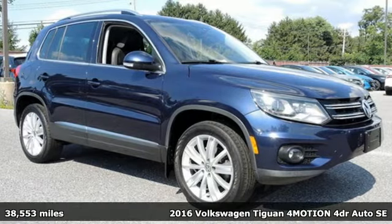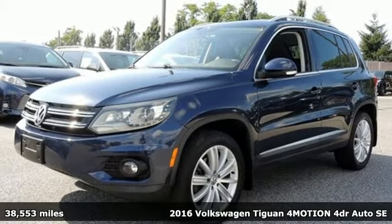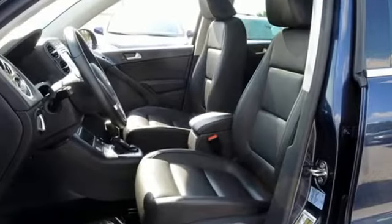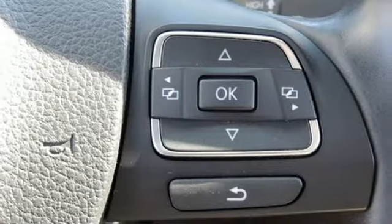It's a 2016 Volkswagen Tiguan. Settle into luxury — this Tiguan will have you feeling right at home. It fits perfectly into your life while also fitting more in, with its 40-20-40 split folding rear seat folding down to give you over 56 cubic feet of cargo space.